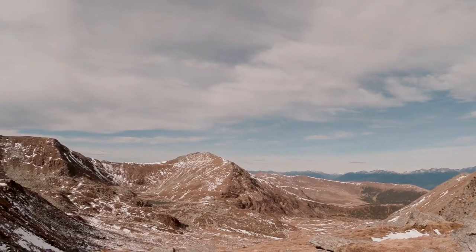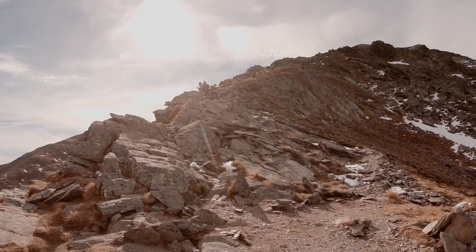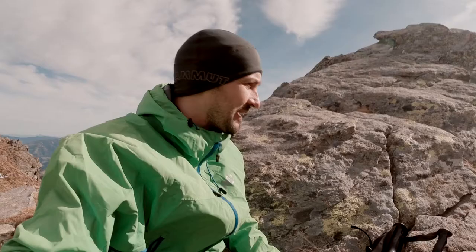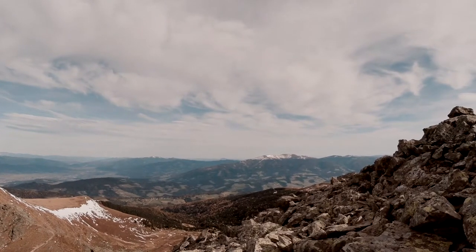We are at the Sharfesek. Really windy. It was really windy, but since I took on my jacket it's not windy anymore. Yeah, this is life.